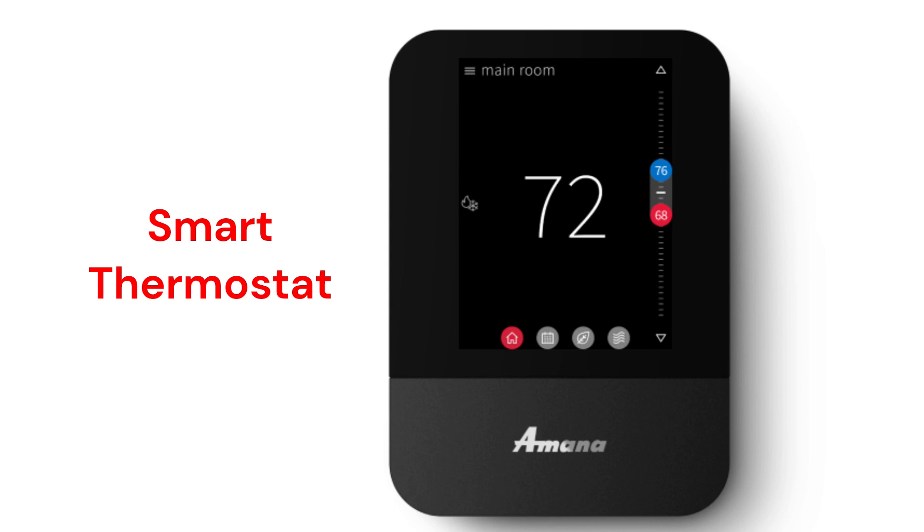The unit monitors and displays outdoor temperature and humidity as well as providing the local weather forecast, but it does not learn or provide energy management data.